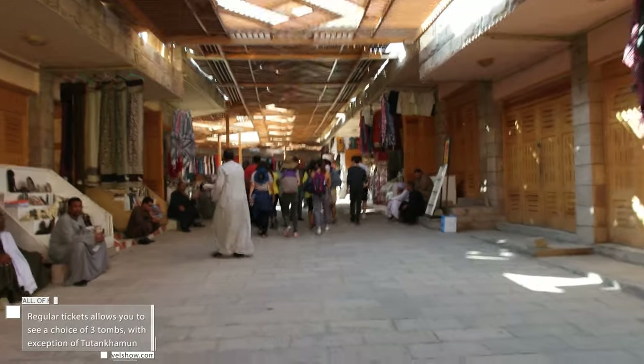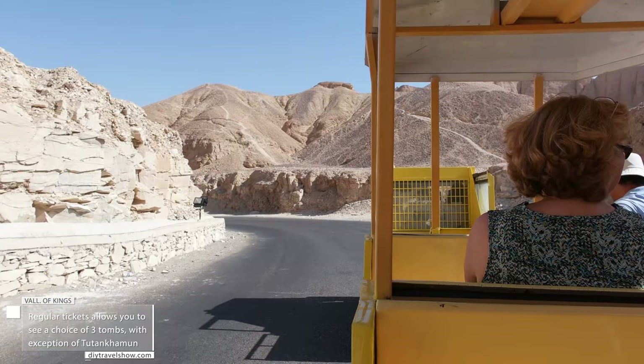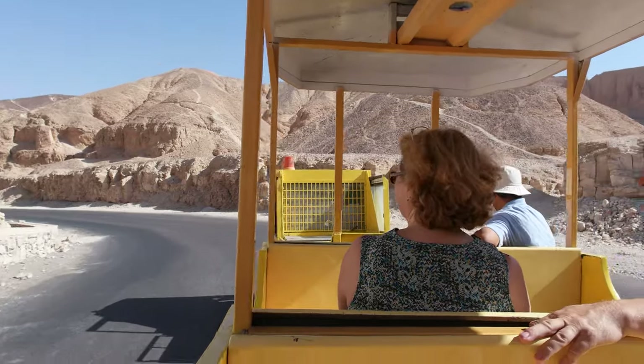The Valley of the Kings is a nickname for the Theban Hills. It consists of tombs that were constructed for the Pharaoh and the powerful nobles of the New Kingdom, over a period of nearly 500 years from the 16th to 11th century BC.